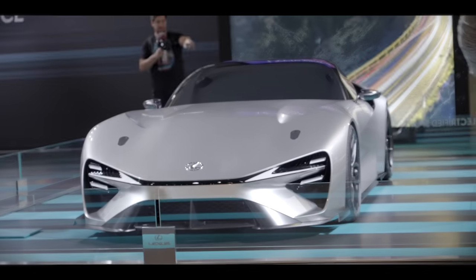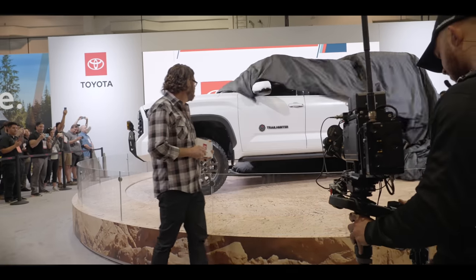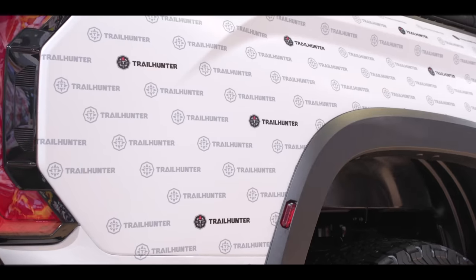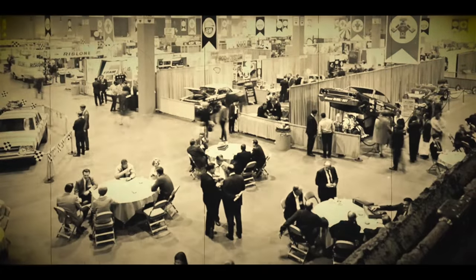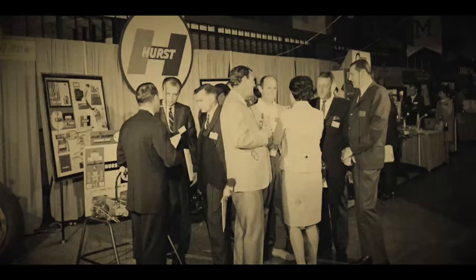At SEMA, people from all over reveal mind-blowing concepts, and in so doing, they pave the way for the future of the automotive industry. The first ever SEMA was in 1967, and since then it has grown into one of the largest, most influential automotive trade shows in the world.